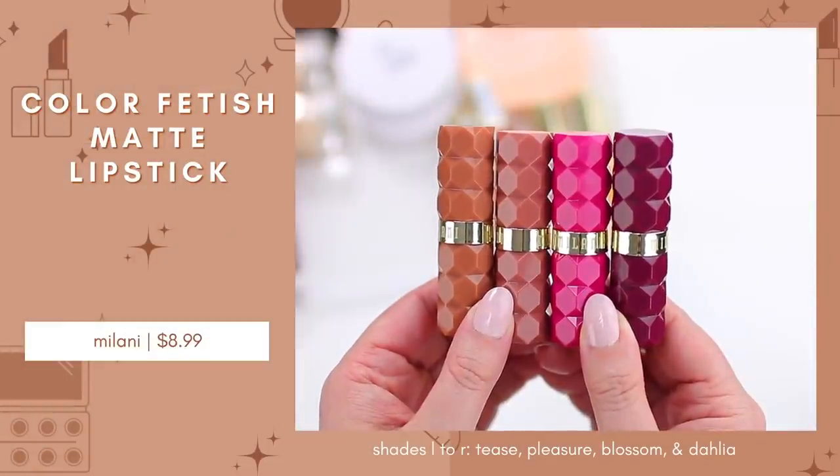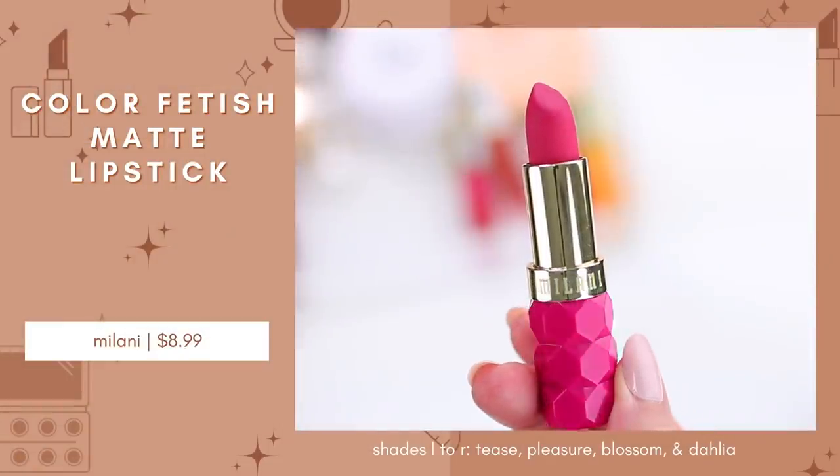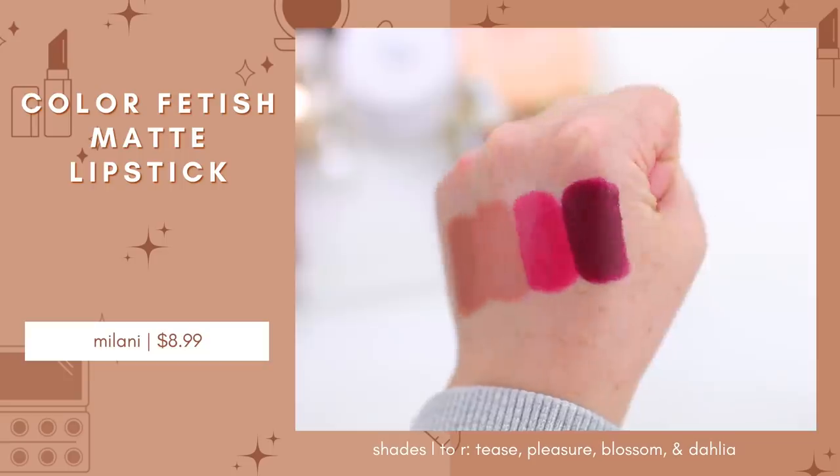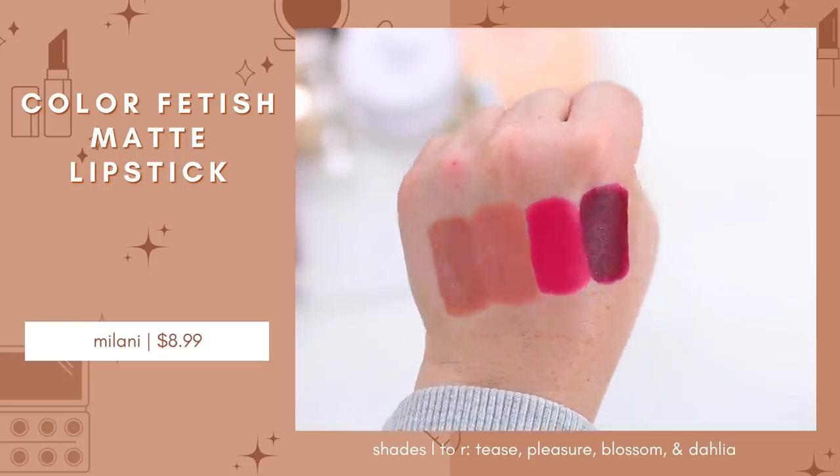Let's kick it off with some lip products, which kind of inspired this specific video. Last year Milani came out with their Color Fetish Matte Lipstick line, and at the time they just released a line of nude lipsticks in various shades. I was actually in the middle of looking for a good nude lipstick, so I picked up a few. The packaging is absolutely gorgeous — these look like high-end lipsticks. The formula is so good: incredibly lightweight, super comfortable to wear. A lot of matte lipsticks can feel really dry, but that is just not the case with these.